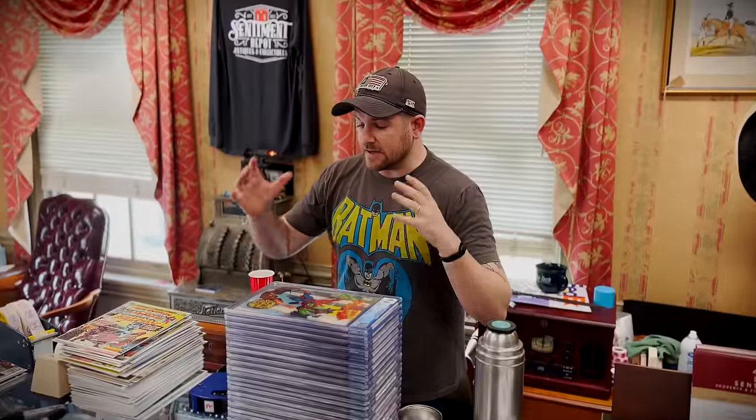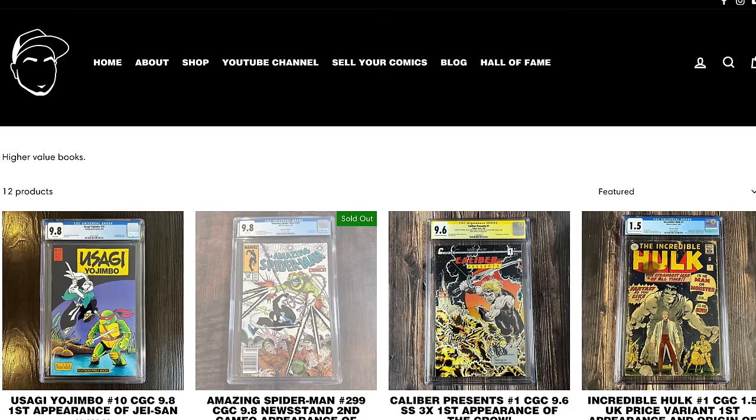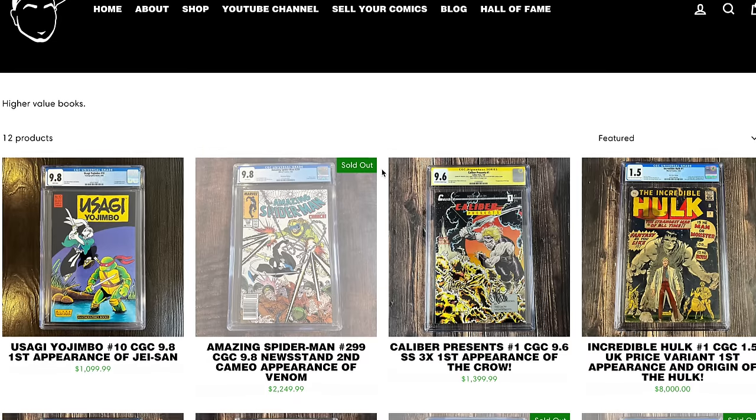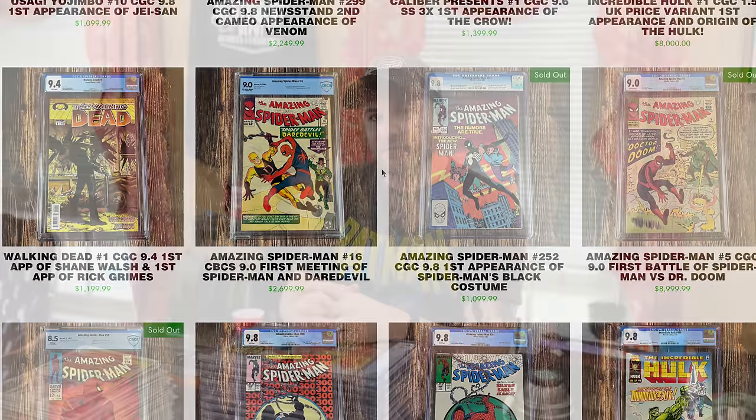What's up comic and pop culture fans? This is James with Mint Hunter Comics. I just bought a bunch of really big slabs from Bri's Comics. I'm in New Jersey, he's on the other side of the country, and he actually cut me an especially good deal to jumpstart things over here at Mint Hunter Comics. So shout out to Bri — he didn't have to do that, and that's really admirable.